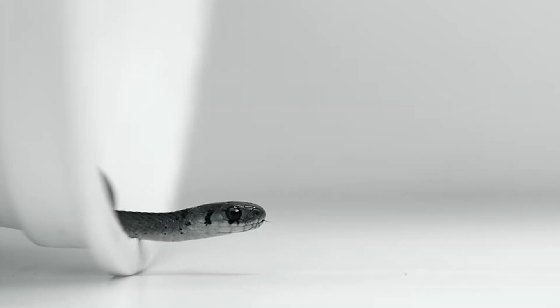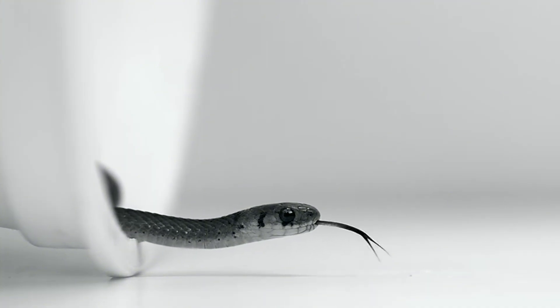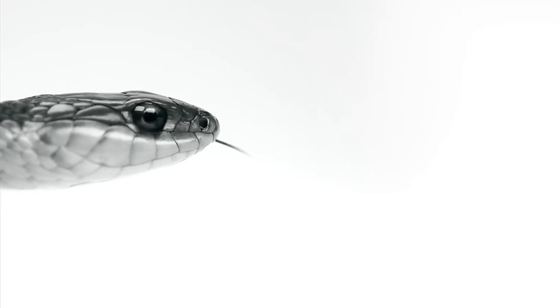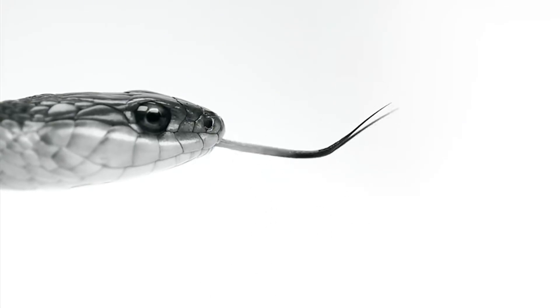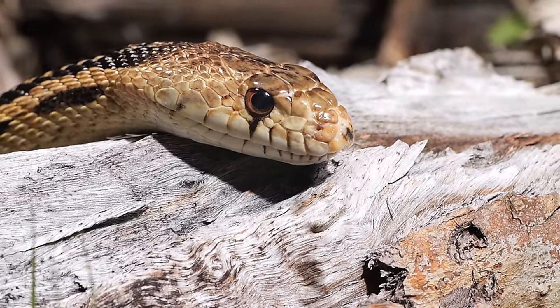Now, let's talk about that forked tongue. It's not just a cool design feature — it's how snakes understand their surroundings. Each fork of the tongue picks up scent particles from a slightly different direction. By comparing the concentrations of scent on each side, the snake can tell which direction the smell is stronger, and follows it with surprising accuracy.